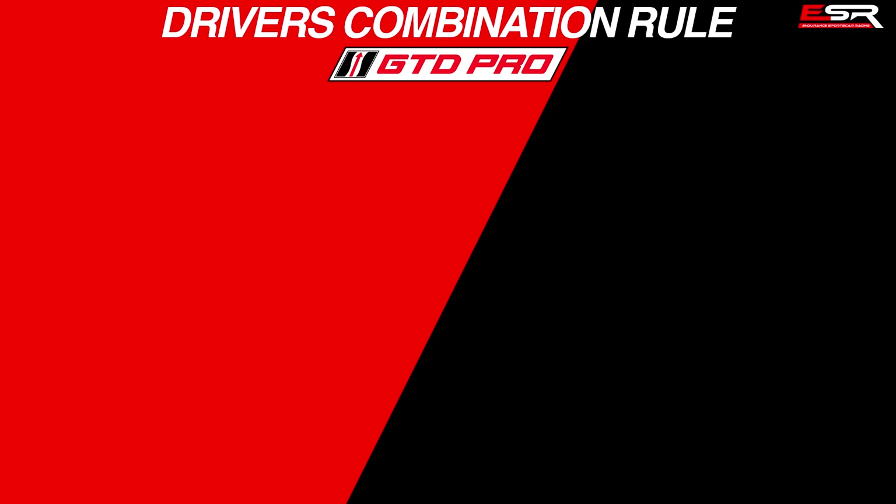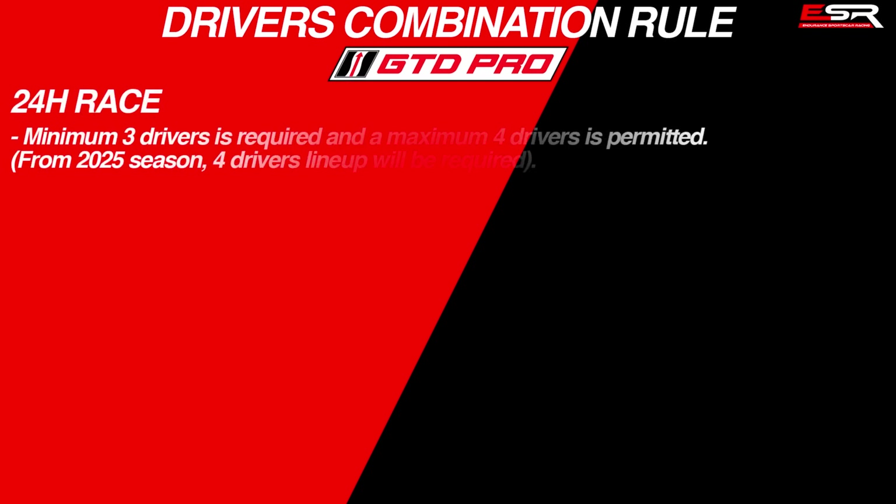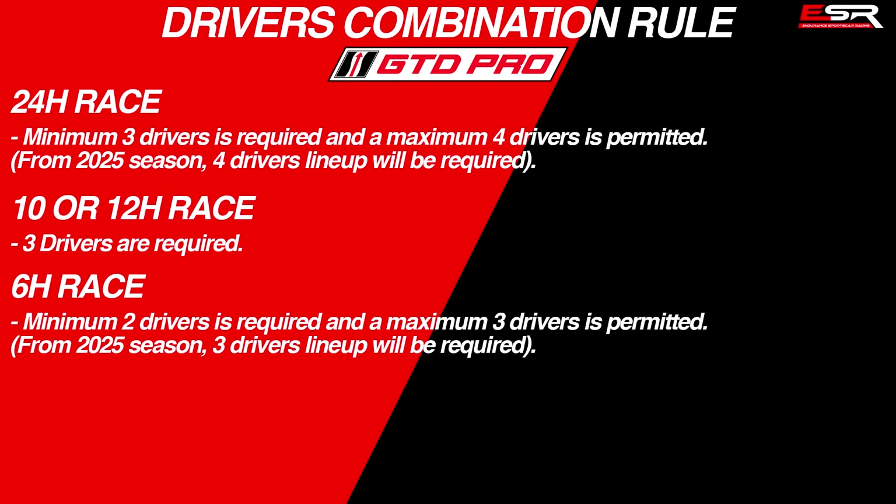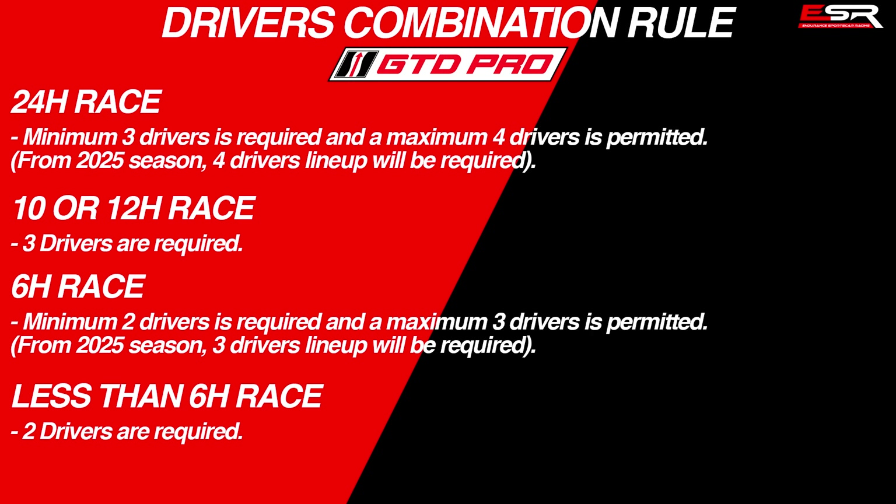The driver combination rule for GTD Pro is the same as the GTP class. For the 24-hour races, a minimum of 3 drivers is required and a maximum of 4 is permitted — but from 2025, 4 drivers will be mandatory. For the 10 or 12-hour race, 3 drivers are required. For the 6-hour races, a minimum of 2 and a maximum of 3 is permitted — but from 2025, 3 drivers will be mandatory. For races less than 6 hours, 2 drivers are required for all GTD Pro teams.